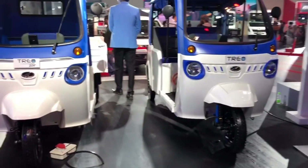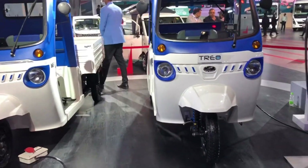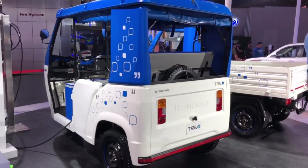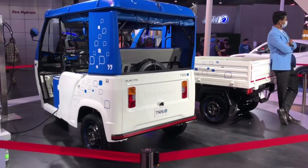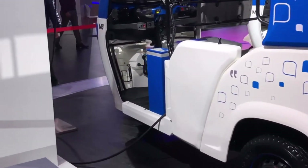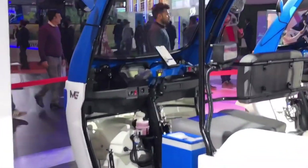The company is offering a warranty of 8,000 kilometers or 36 months, whichever is earlier. The Treo 2.0 will be launched without a solar roof initially, and the same might be integrated in the final production version.